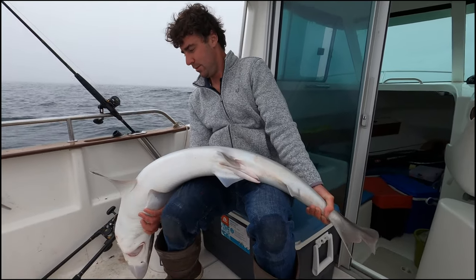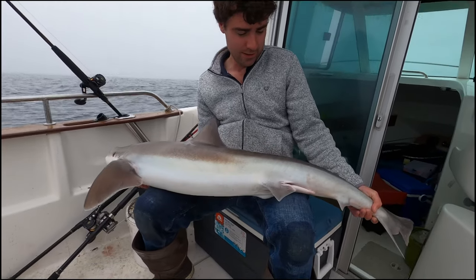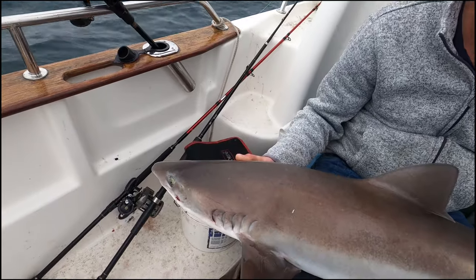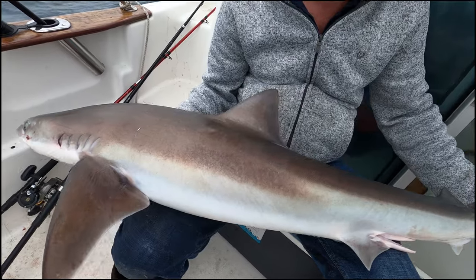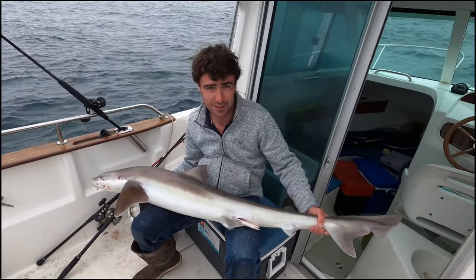Well, there's a nice male tope — still got plenty of life left in him. Amazing looking fish. He's given a good account of himself in 90-odd feet of water. I'll get a good picture of this and then I'm going to put him back.